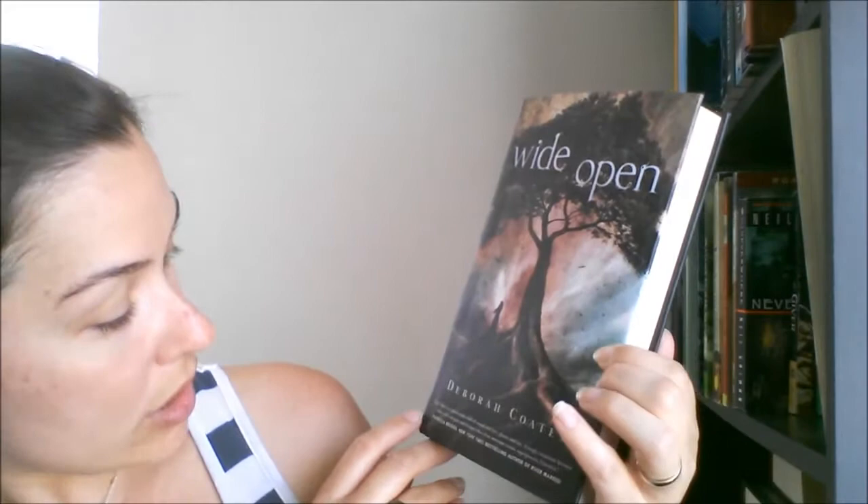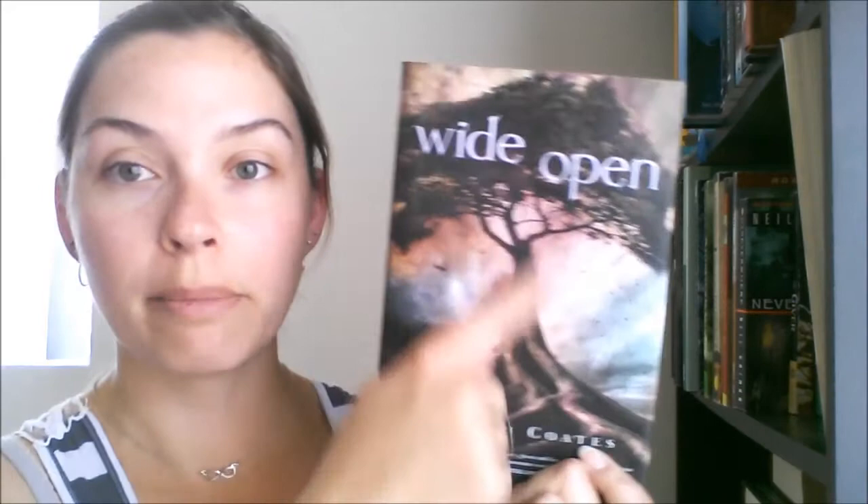My bookshelf cannot hold any more books — they're double stacked. I even had to get rid of the library shelf because I can no longer afford to waste a shelf on library books, so library books are now back on the ground. Next I got Wide Open by Deborah Coates — I don't really know what it's about, but I liked the colors on the cover.